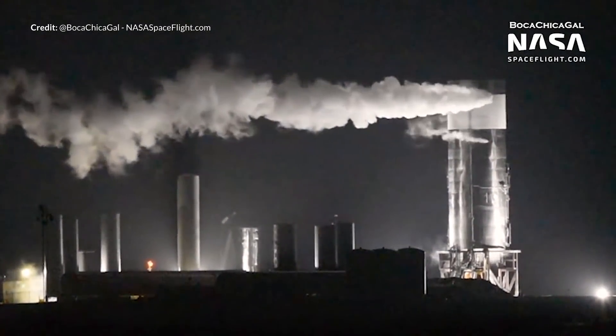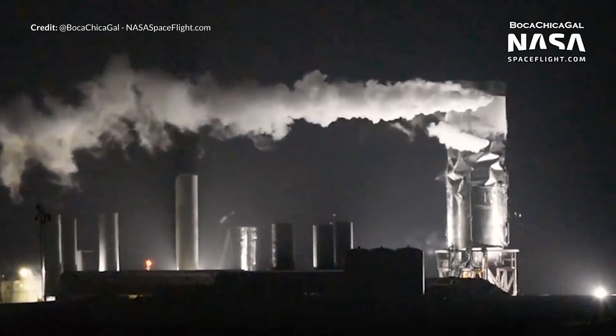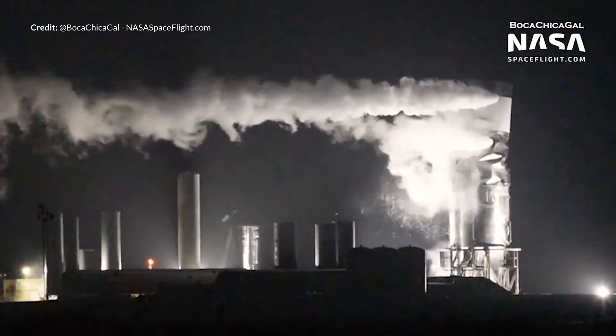Over here with the SN3, what's actually happened is that the entire liquid oxygen tank has just folded in the middle.